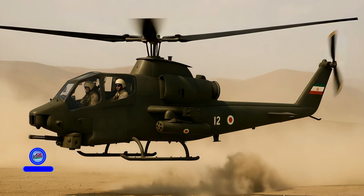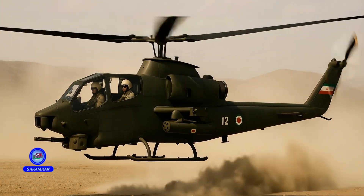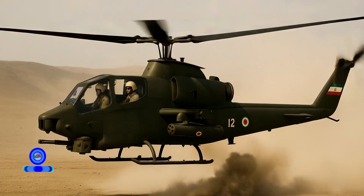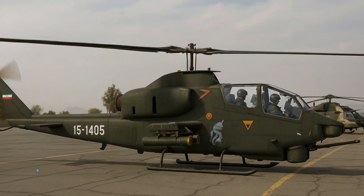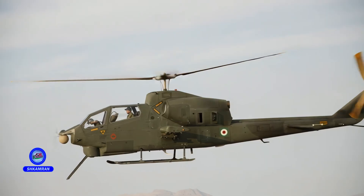The TUFAN has participated in drills such as the Great Prophet-12 exercise. Its performance in ground attack and reconnaissance has been successful. These experiences have increased the military's confidence in domestic capabilities, and operational drills have provided valuable feedback for improvements and upgrades.